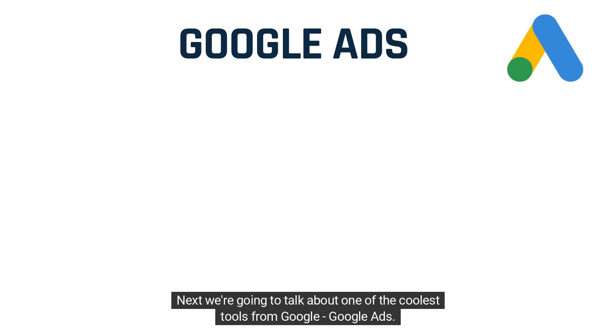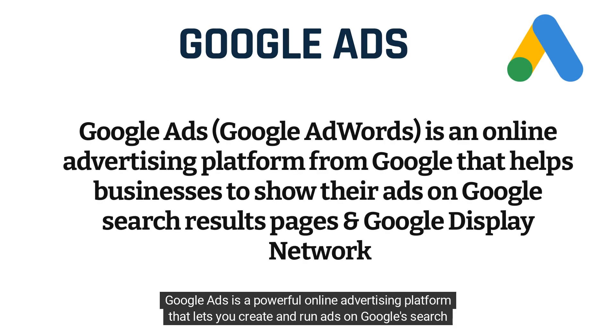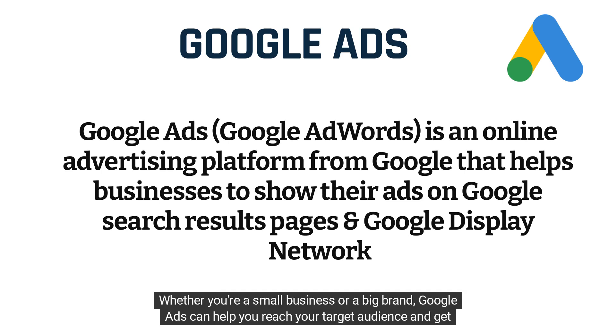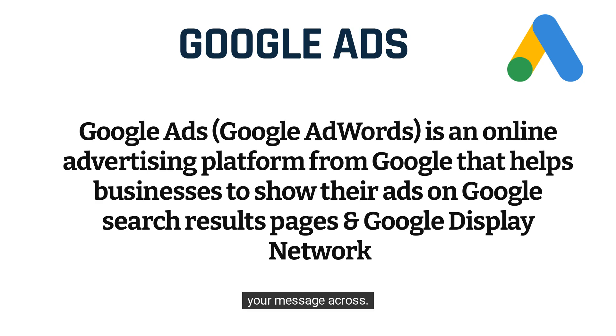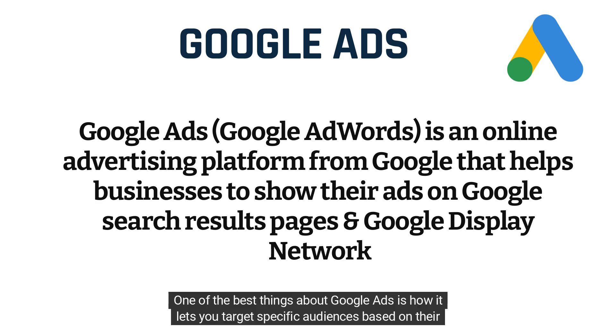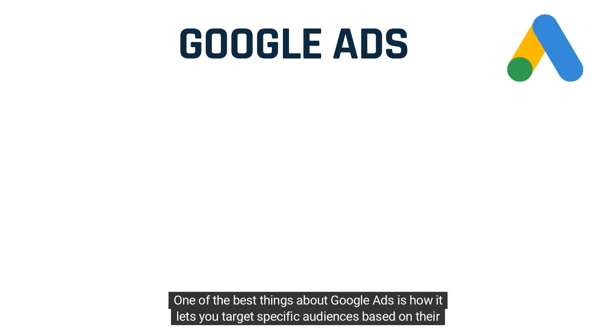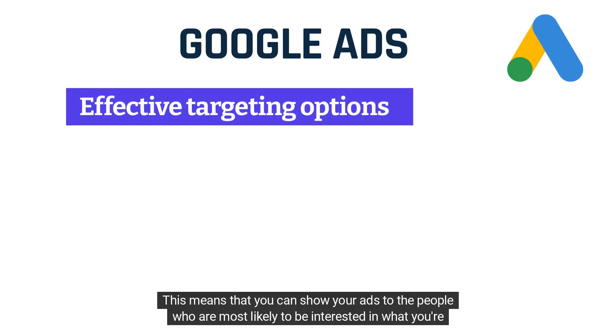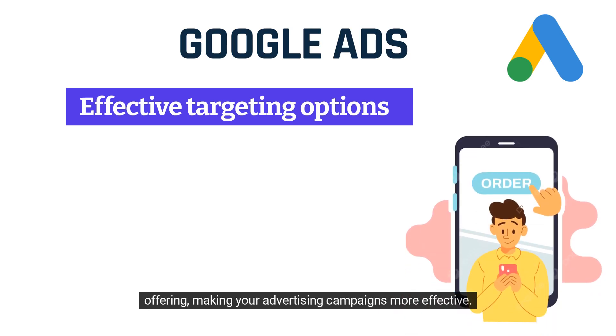Google Ads is a powerful online advertising platform that lets you create and run ads on Google's search engine and other websites. Whether you're a small business or a big brand, Google Ads can help you reach your target audience and get your message across. One of the best things about Google Ads is how it lets you target specific audiences based on their interests and behavior, making your advertising campaigns more effective.